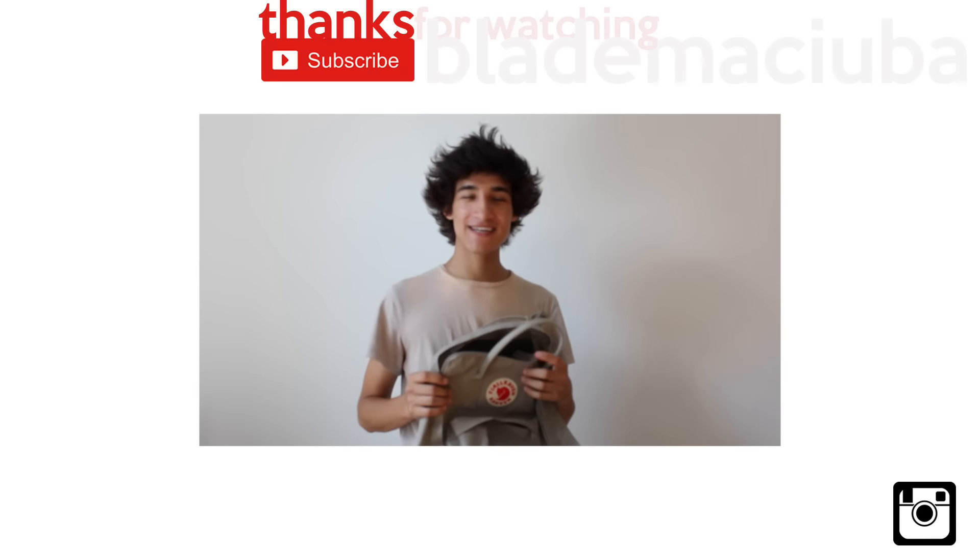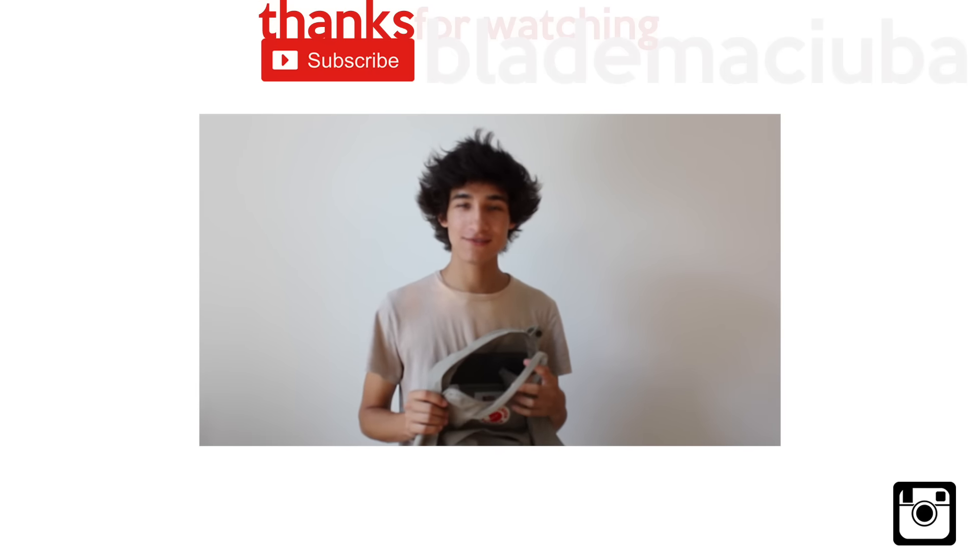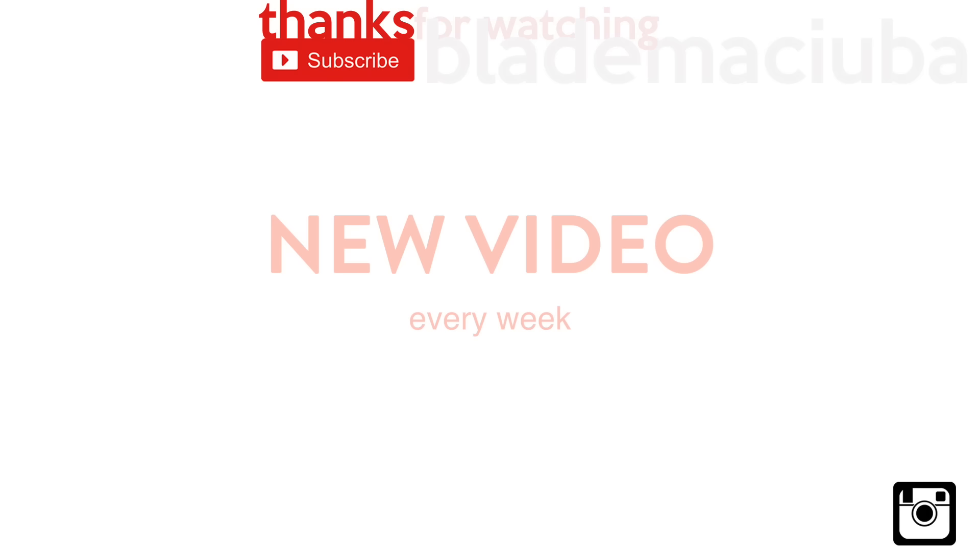Thank you guys for watching, and I'll be uploading a new video soon. Bye!